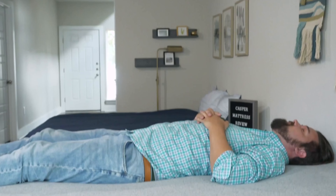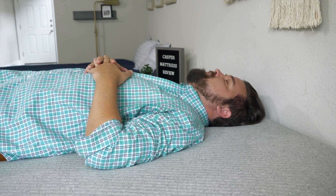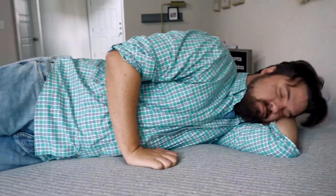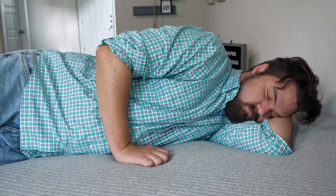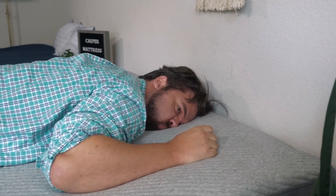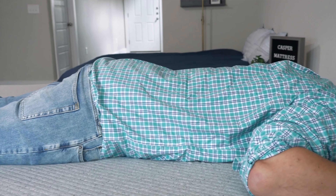Now let's talk about how I feel in different sleeping positions on both these mattresses, starting with the Casper. On my back, a very good match for me — a good balance of comfort and support, with extra support from that zoning, so good lumbar support there. Moving to my side, a little bit of pressure on my shoulders and my hips, but I'm a larger person — if you weigh less than me, you might feel better pressure relief. Moving to my stomach, not the best for stomach sleeping — my hips bow in a little bit and get out of alignment. If you just sleep on your stomach, probably not the best match for you.